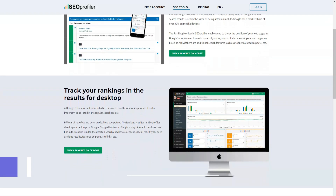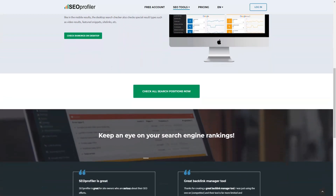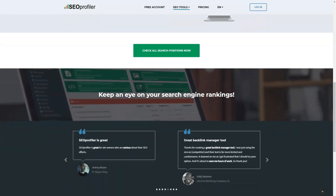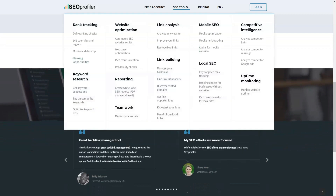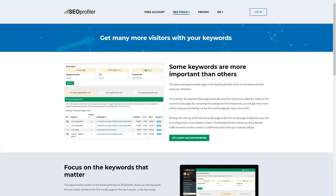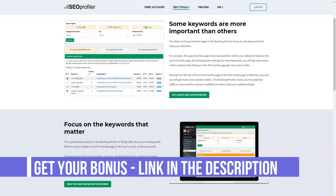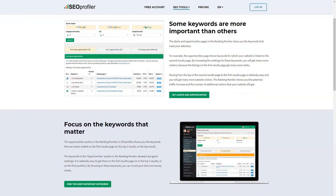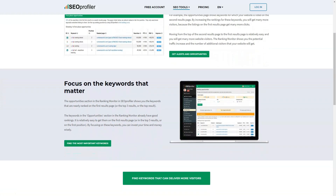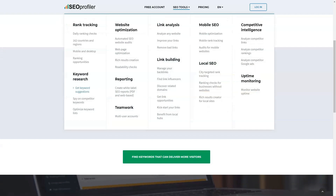This cloud-based internet marketing tool helps websites rank higher in search engine results like Bing, Yahoo, and Google. SEO Profiler allows a website to drive traffic and generate leads in the process. This marketing solution assures online business owners that they are following search engine guidelines, especially those set by Google. It offers a variety of tools to help companies move forward and achieve their goals, including link builders, keyword suggestions, URL monitors, and more.